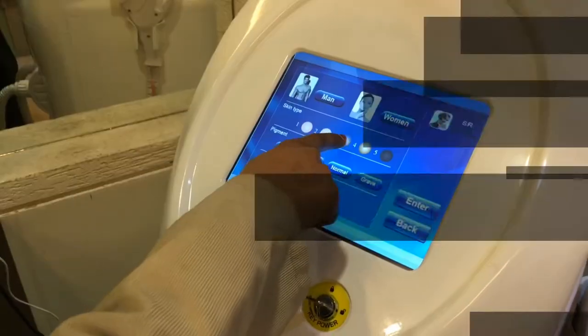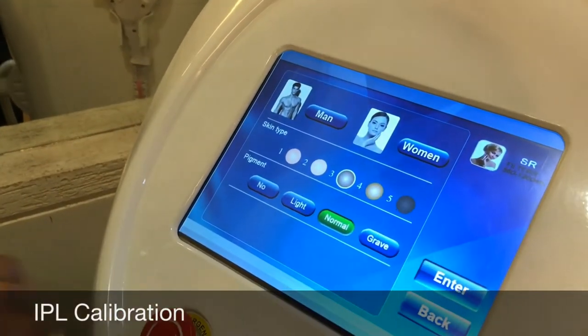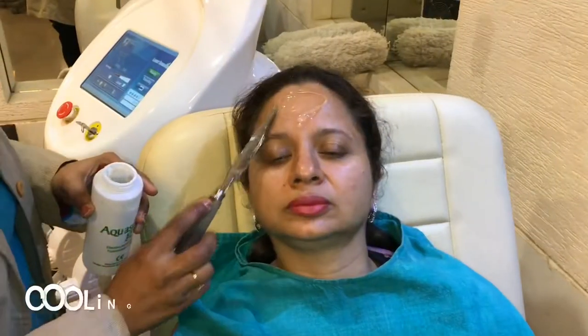Firstly, the face is thoroughly cleaned. Then the IPL machine is being calibrated. Now a cooling gel is being applied on the face.